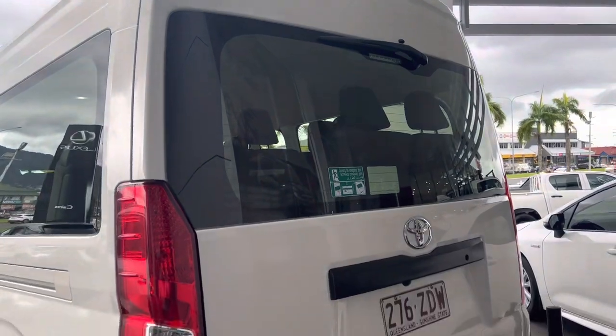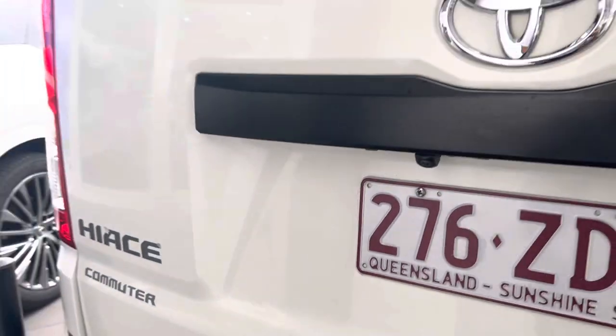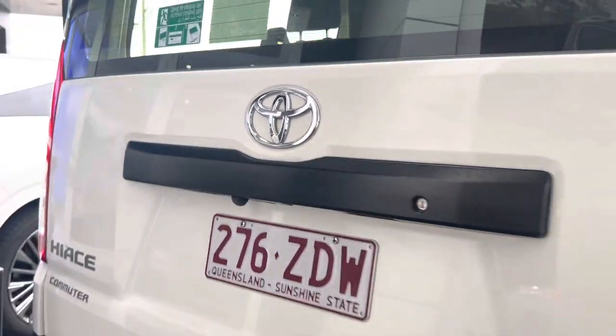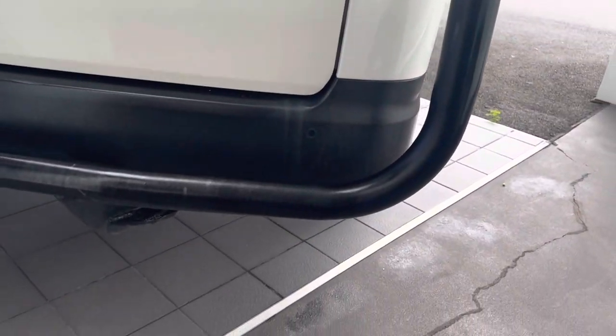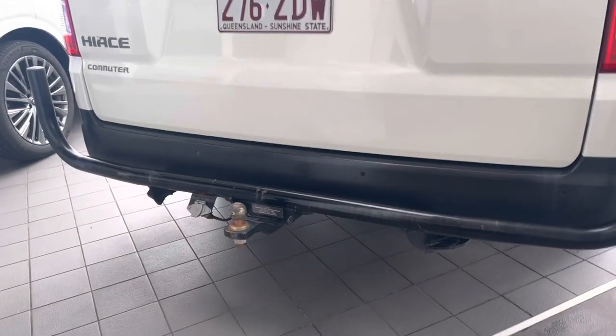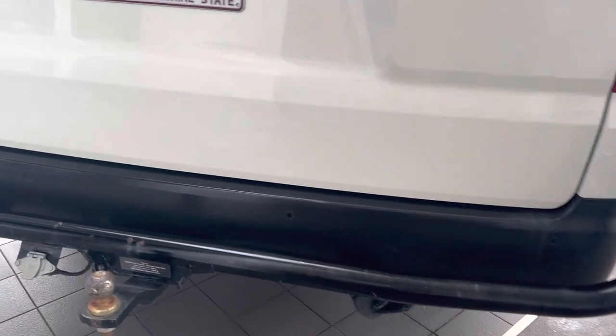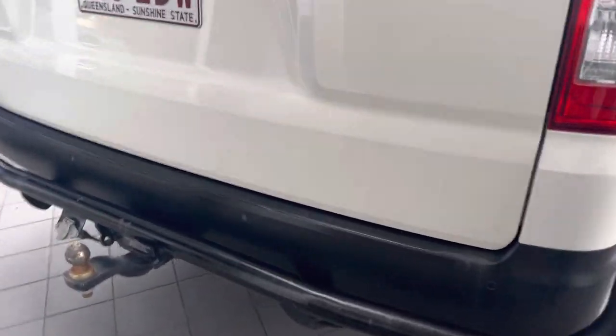Have a look at the back here — very nice as well. That area is just dirty, but it does have your reversing camera as well Jamie. No cracks on this side. You have the rear bar as well as parking sensors and a tow bar — so very nice. There are some very minor marks but that's what the bar is here for, to protect the panel.